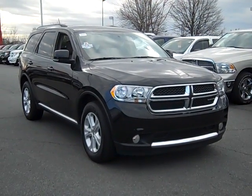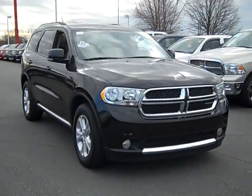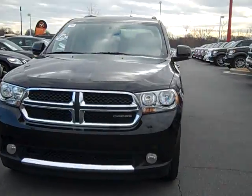Feast your eyes on our 2011 Brilliant Black Crystal Pearl Dodge Durango. This Durango is the perfect vehicle for families. It has a 3.6 liter V6 engine and a low price.